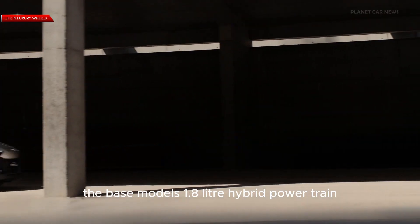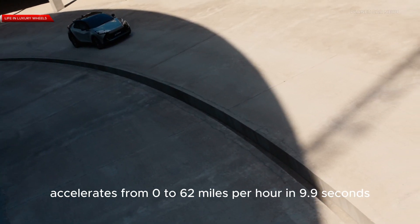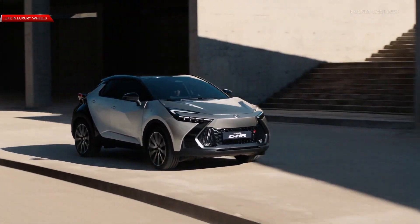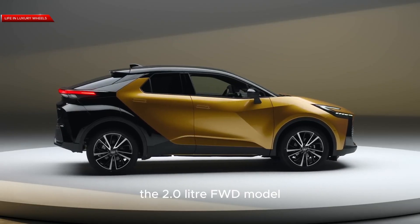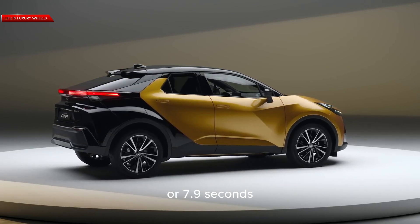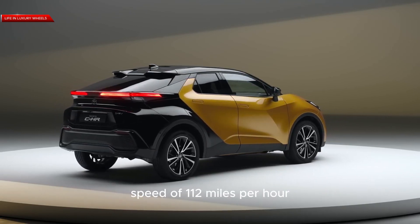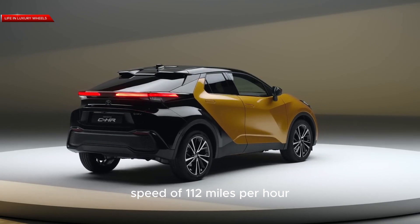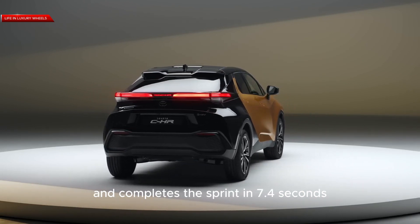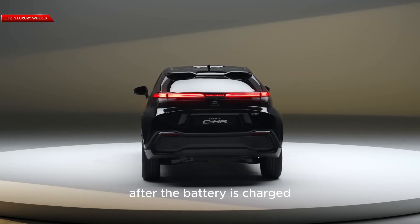Performance-wise, the base model's 1.8-liter hybrid powertrain accelerates from 0 to 62 miles per hour in 9.9 seconds and has a top speed of 106 miles per hour. The 2.0-liter FWD model completes the sprint in 8.1 seconds, or 7.9 seconds with the AWD model, with a top speed of 112 miles per hour. The PHEV can reach 112 miles per hour and completes the sprint in 7.4 seconds, with 41 miles of electric range on a full charge.